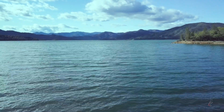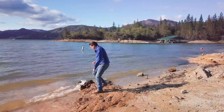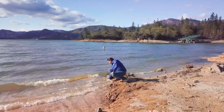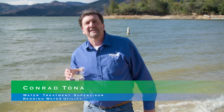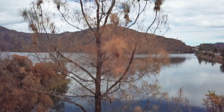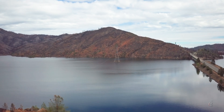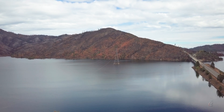Our best water comes from Whiskeytown Lake. From the perspective of a water treatment specialist, Whiskeytown water is as good as it gets — this is one of the best drinking water sources in California. Sure, sometimes a fire burns a hillside and a big rain brings some mud, but that's easy to clean up. We treat the water as needed to keep it consistently clean and safe to drink. We always exceed state and federal drinking water standards and we don't use a lot of chemicals — this lake makes my job easy.